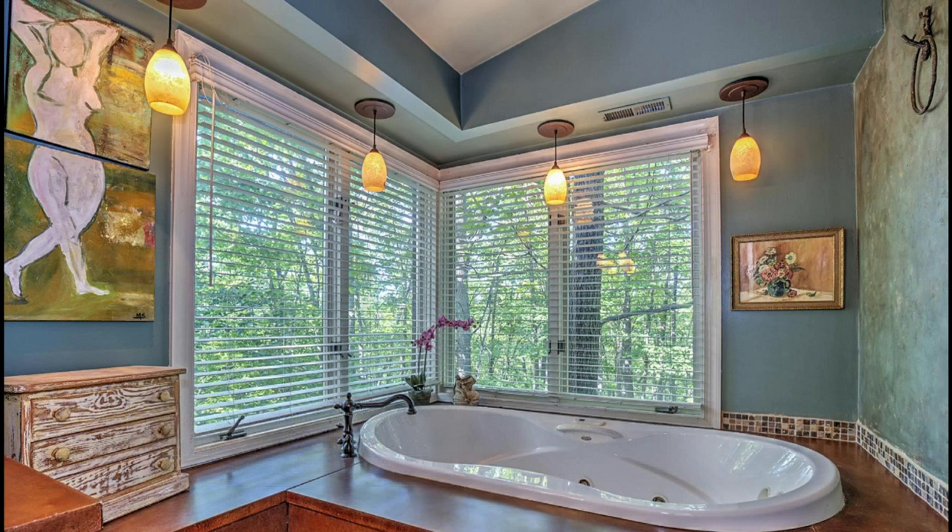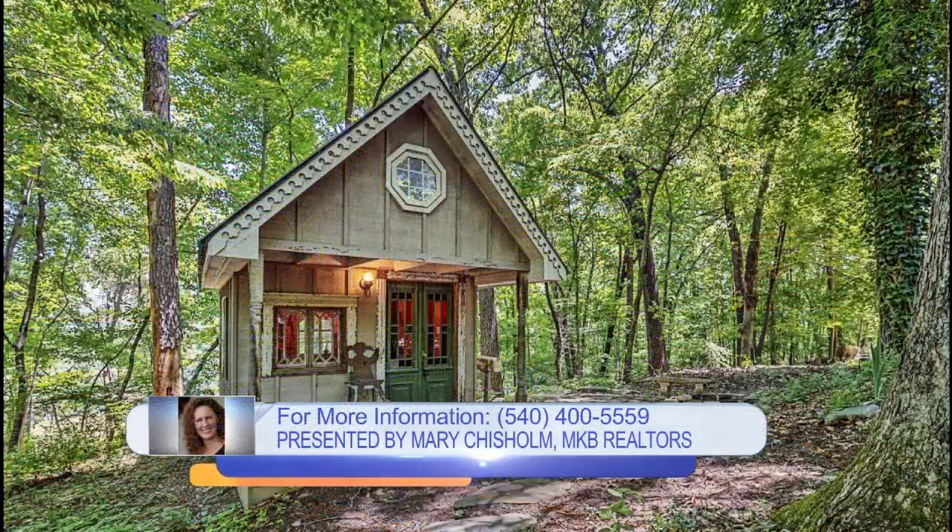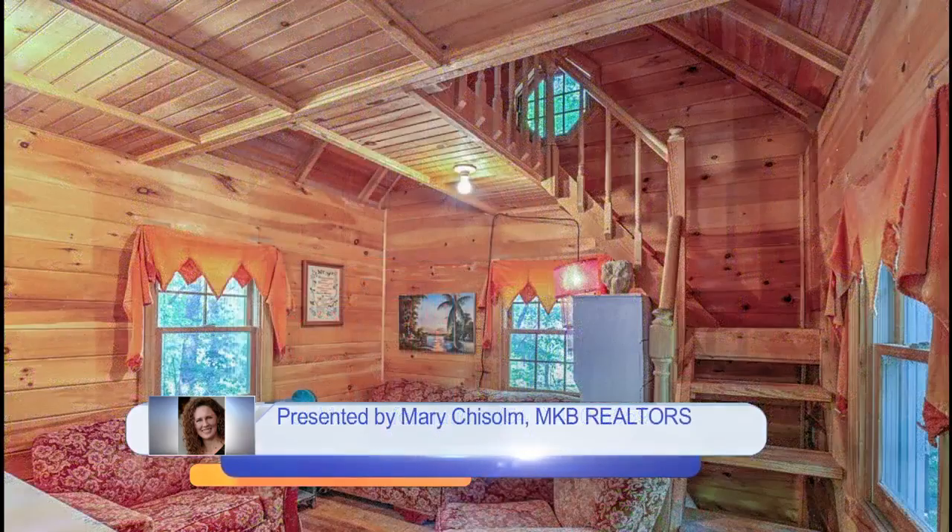The bathrooms are just incredible — very custom lights in all the bathrooms, great jacuzzi tubs, steam showers. And it has a playhouse. I mean, I would like to rent this playhouse! That's the inside of the playhouse — it is just incredible. Upstairs there's a loft with two little sleeping bags. You've got to call Mary and get inside this house — it's phenomenal.